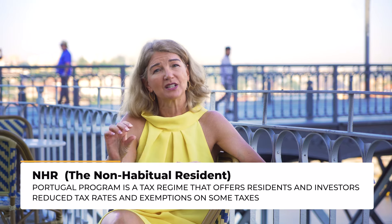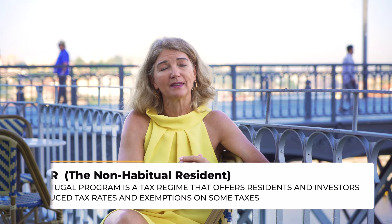A big topic of conversation is always taxes. Spain is not known for particularly friendly individual taxes and doesn't offer any specific tax dispensation that makes this path easier. Portugal, on the other hand, offers the NHR — the Non-Habitual Tax Regime — which basically gives an investor a 10-year tax break on pensionable income or fixed income earned from outside the country. The tax comparison is an important factor.